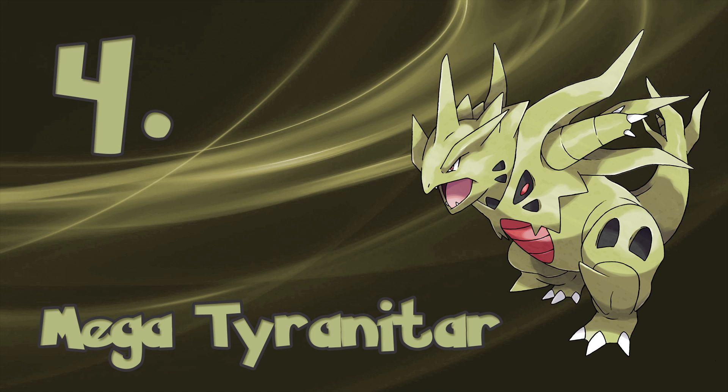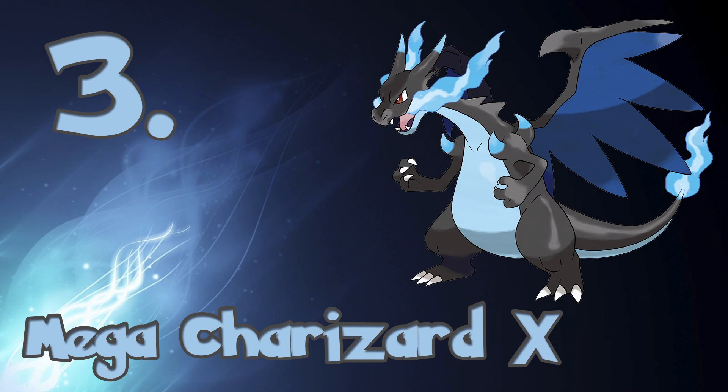Moving into the top 3, we have Mega Charizard X. Many would agree that Charizard is the OG of Pokémon, and I honestly couldn't agree more. Charizard is a Pokémon that everyone knows by name, and for good reason. With the addition of the Dragon type Mega Evolution, Charizard reaches a whole new level of awesome.